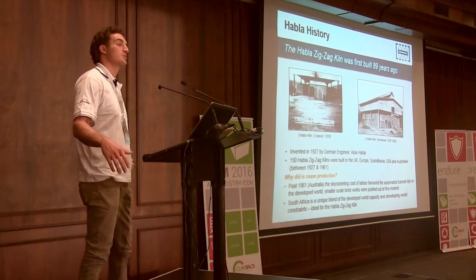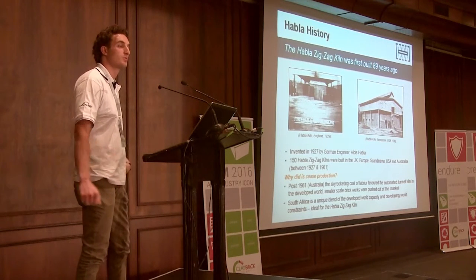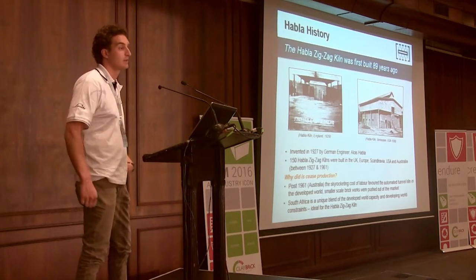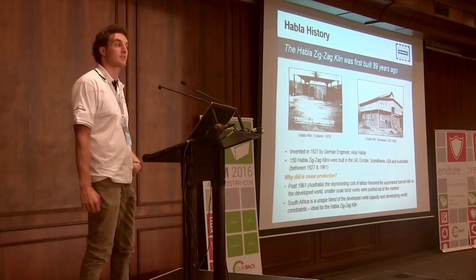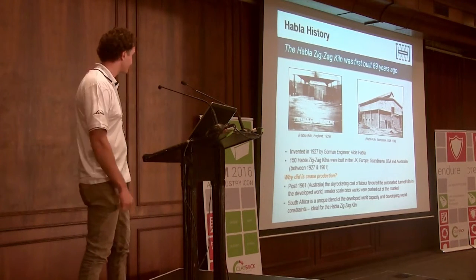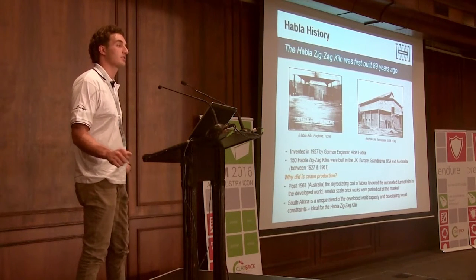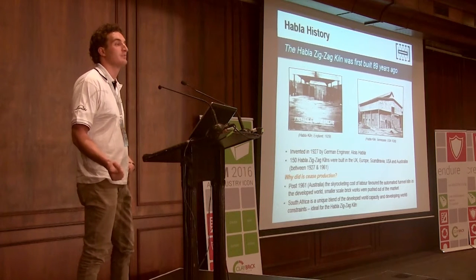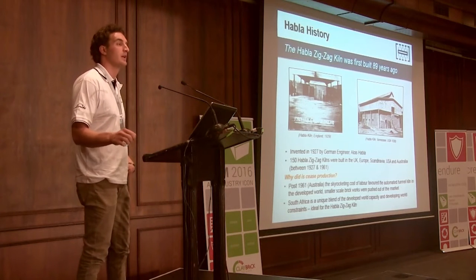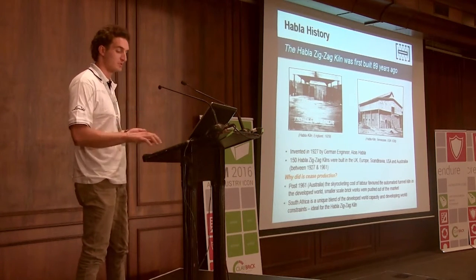Coming forward to 2015, I quit my job and thought we'd try to reignite the flame again. There's a lot of interest in South Africa and the global market in brick kilns — there are about 300,000 kilns in the world that could do with various improvements. South Africa is a fantastic market because it has the capacity of the developed world, yet still the developing world constraints, making it an ideal marketplace for the Hablett Zigzag Kiln to thrive.